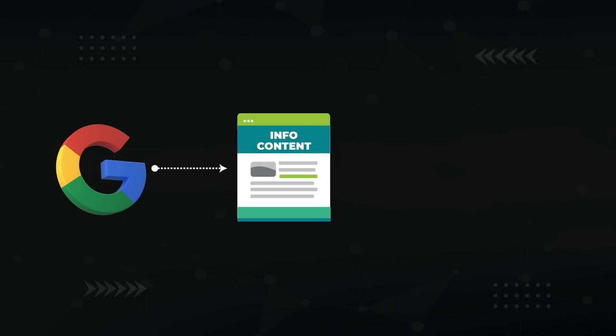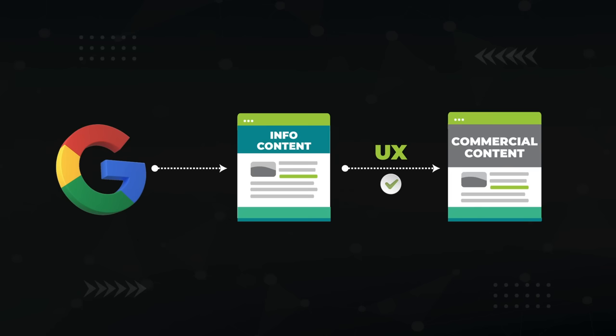You can always target low-competition, informational content to get traffic to your site in the first place, but then use UX and conversion hacks to direct them to your highest converting offers. And I'll show you how to do that later.